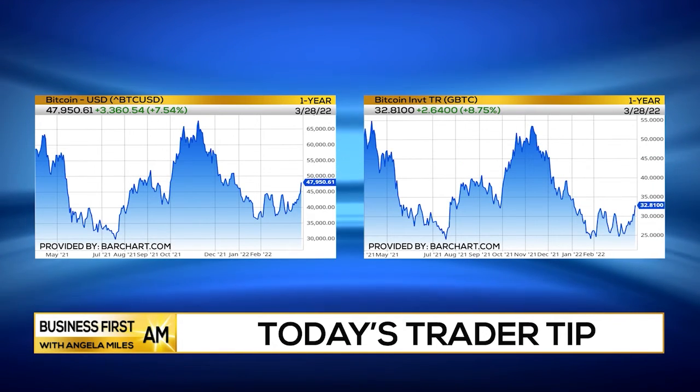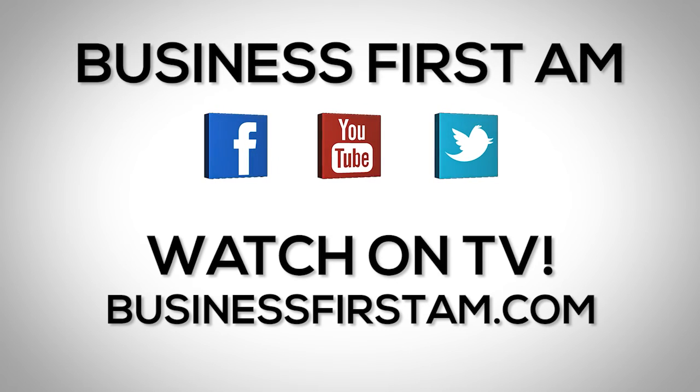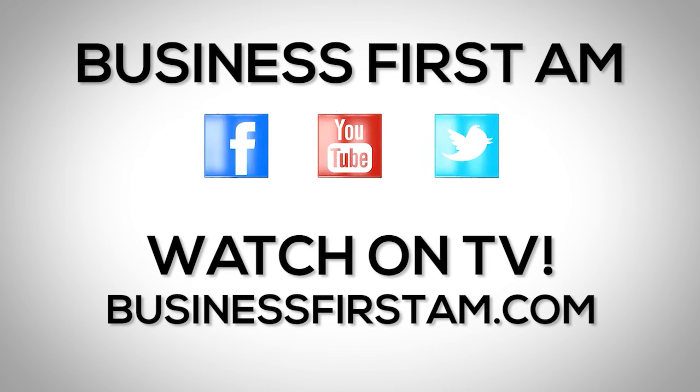Anyways, I'm Chris Mullin from TechnicalTraders.com and that's your trader tip. Go to BusinessFirstAM.com to find where to see our show on TV.